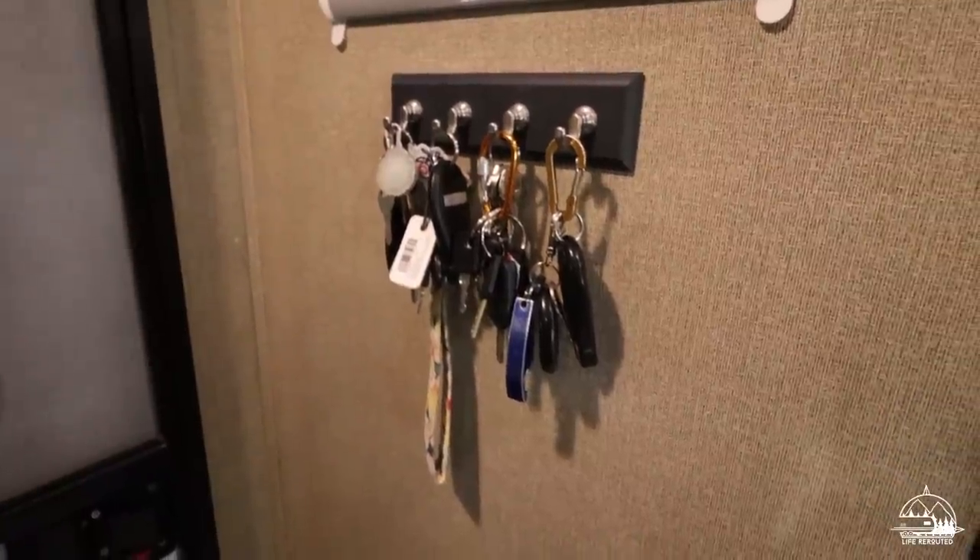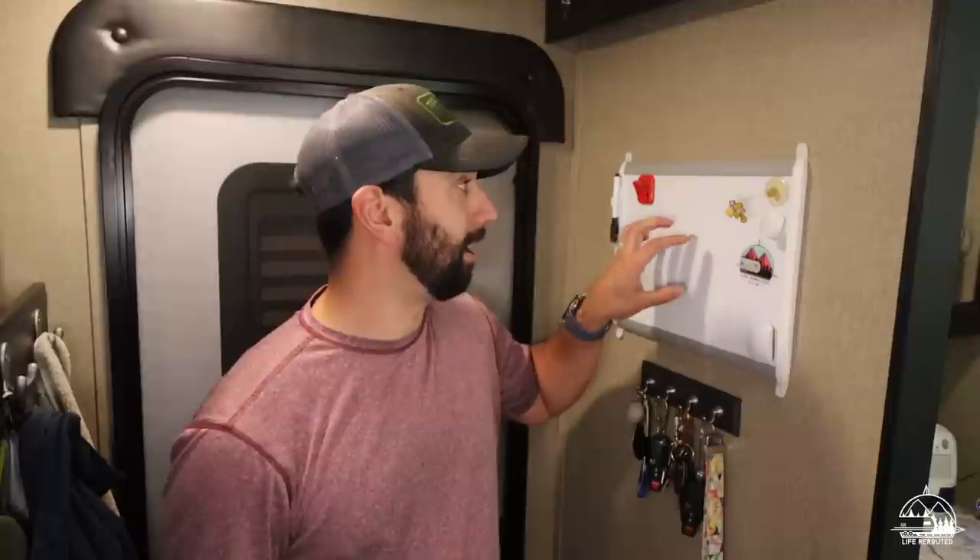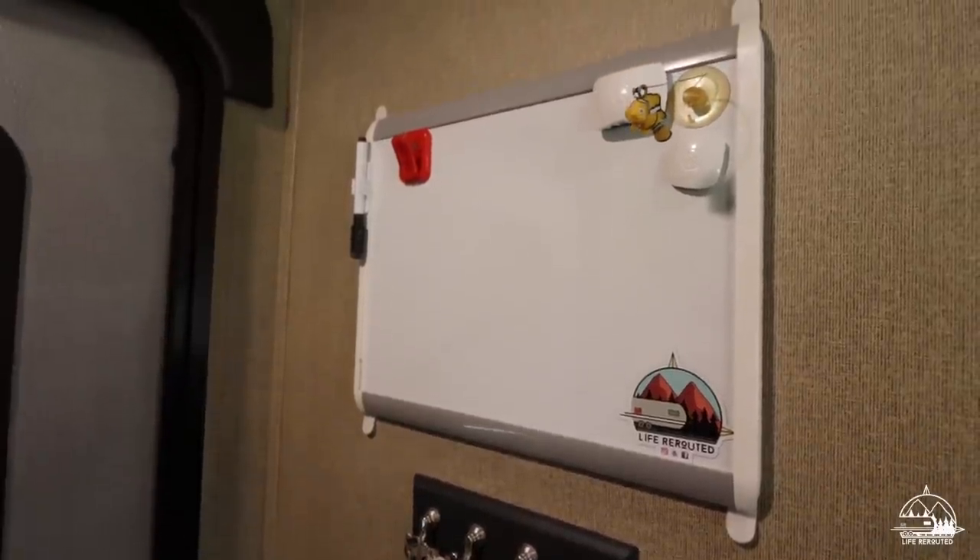Just to the left of the entryway we have a key holder — it's a 3M strip. If you're new to RVing, go ahead and buy the big pack of 3M strips; we have them all throughout the camper. We also have a whiteboard right above it — a honey-do list and grocery list. When we move to a new spot I write the address down, so if we need packages delivered or have an emergency I know the address including the site number.